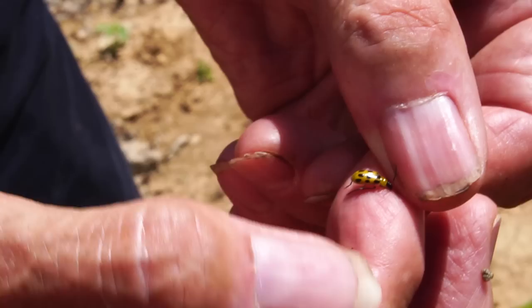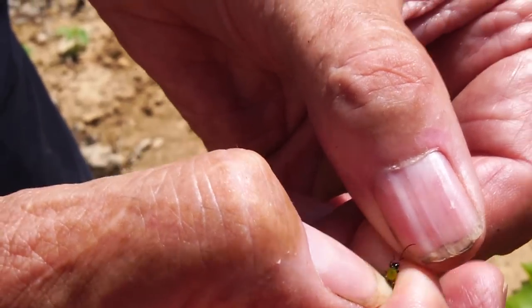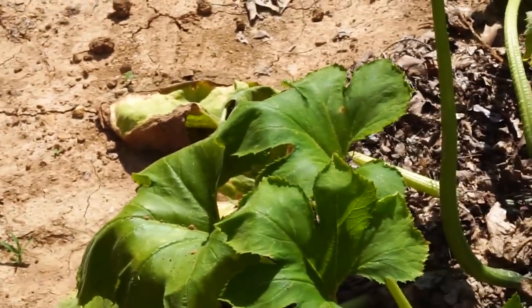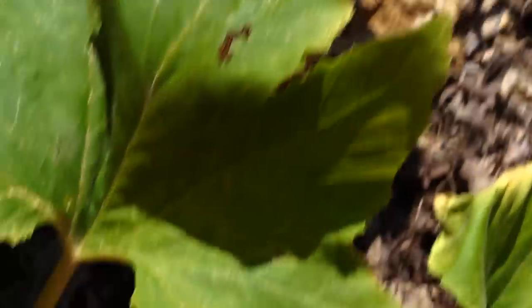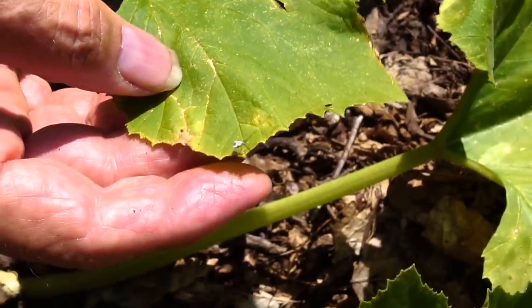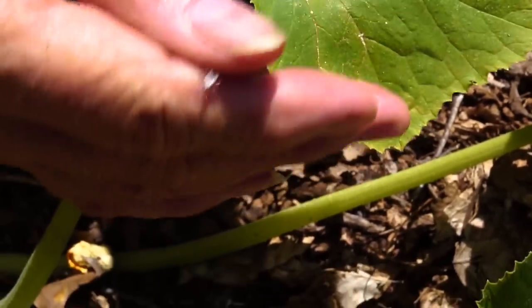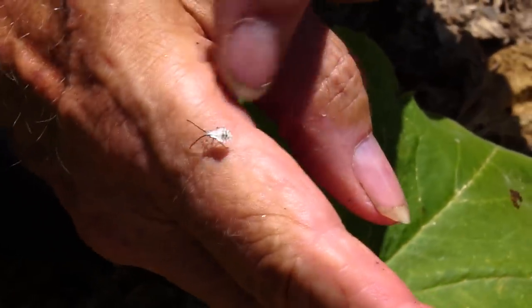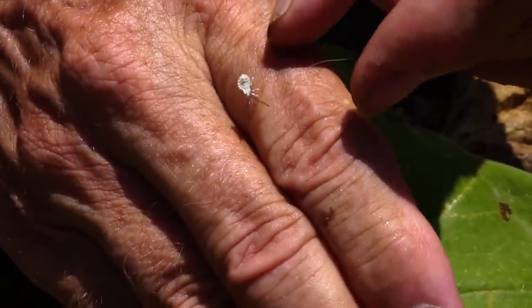Do you just come along and pick those off? You can spray them — they're hard to control. What they do is they carry a wilt and they will devastate your cucumbers. That is a juvenile stink bug. He's not an adult yet — he will molt many times and get on up to be that big. Will it be green or brown? This will be gray.